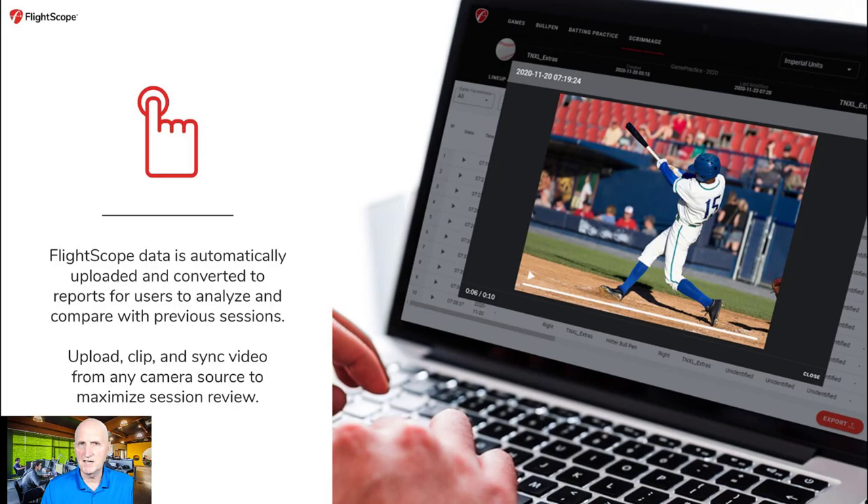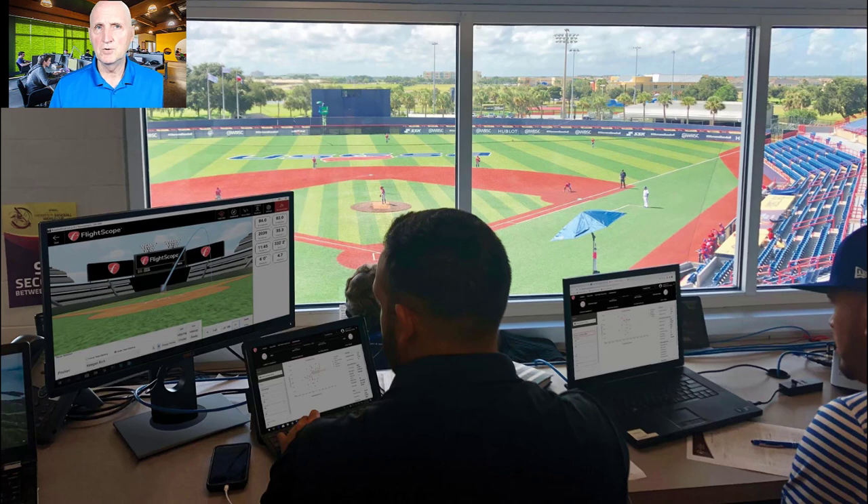FlightScope can be seen at many games, tournaments, showcase events, and over live stream games when families and scouts cannot attend. Fan engagement is increased from game broadcasts when FlightScope performance data is overlaid on video feeds and posted on digital scoreboards, televisions, and live streams. Here is a game day broadcast and scorekeeping setup at USSSAS Space Coast Stadium Complex in Vero Beach, Florida. USSSAS has 15 FlightScope radars, where they collect data and video on 15 fields during their tournaments and showcases.